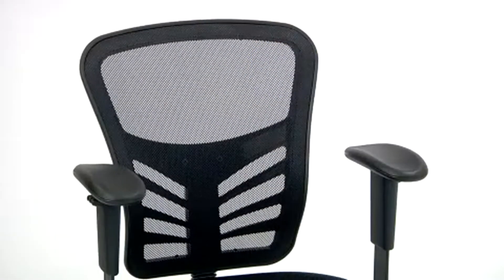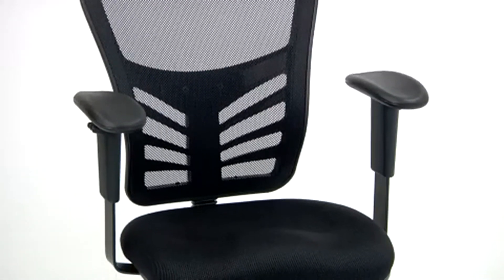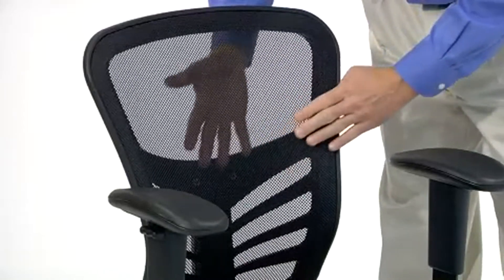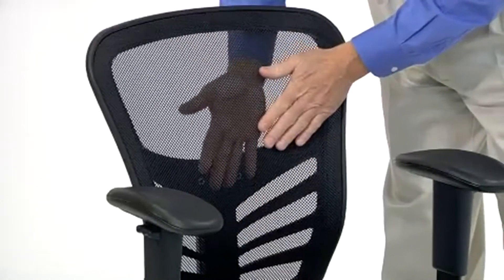The mid-back black mesh chair with triple paddle control by Flash Furniture is an easy-to-adjust office chair that's designed to let you work in comfort for the entire day. The ventilated mesh back provides airflow and good lumbar support,